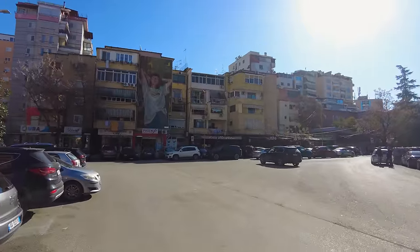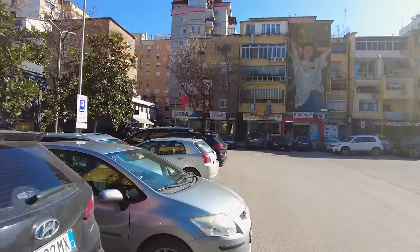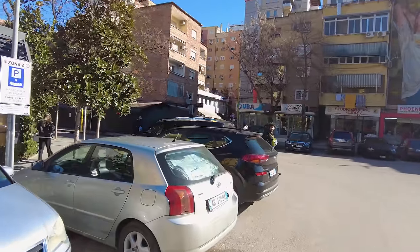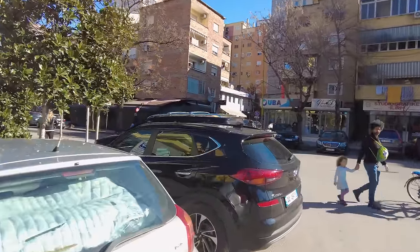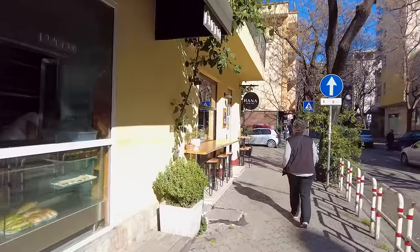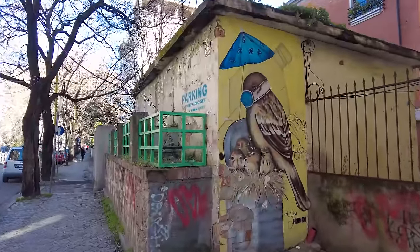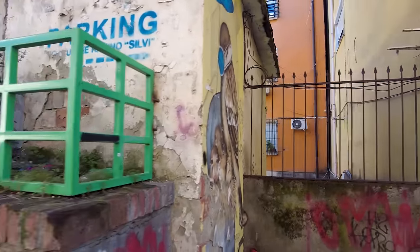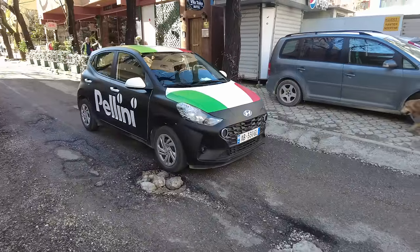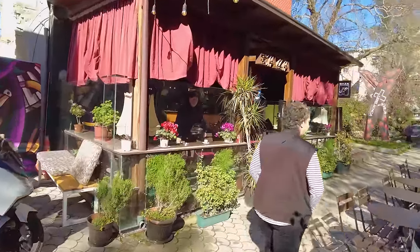Our parking spot is about 25 minutes away from the city center where all the activities are. We found nice parking at this stadium and we're coming through a nice little residential area. The walks I've already done around Tirana—it's a nice city. It's not a huge city, but it's a big city with lots of universities, lots of nice shops and restaurants. I'm looking forward to this walk to the city to check it out.